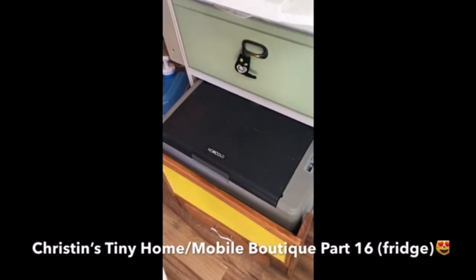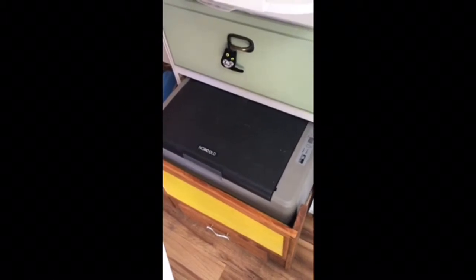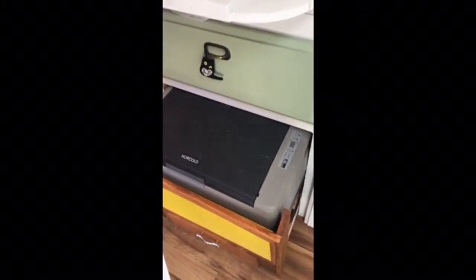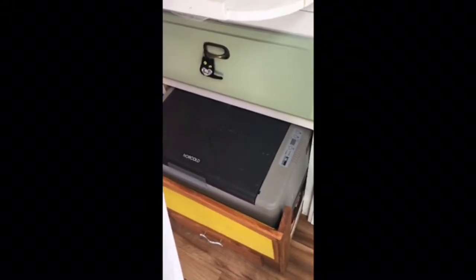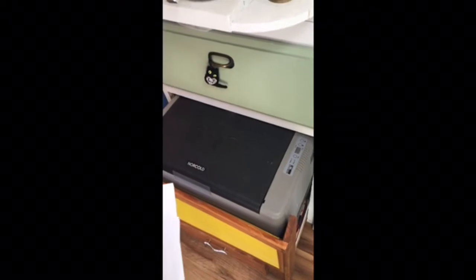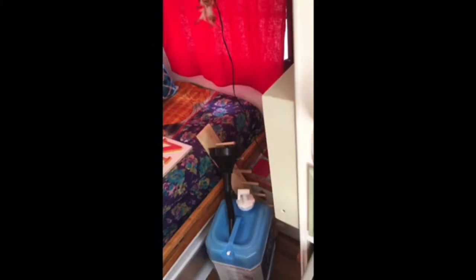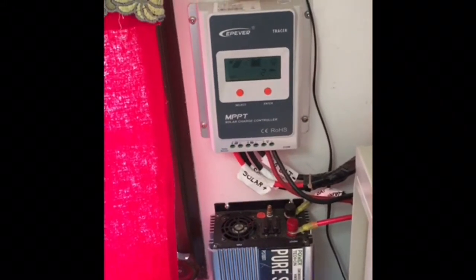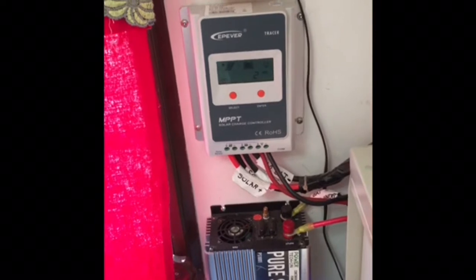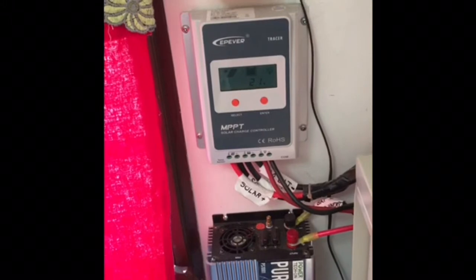A few more stats: the Norcold refrigerator draws about 3 to 4 amps when operating and will run about 5 to 6 hours each day, depending on the temperature setting and heat inside the camper. 4 amps times 5 hours equals 20 amp-hours consumed each day. The solar charge controller is an MPPT trace solar charge controller — a high-efficiency MPPT controller. It takes the 12 to 19 volts generated by the solar panel and converts them to the best voltage needed to charge the battery.